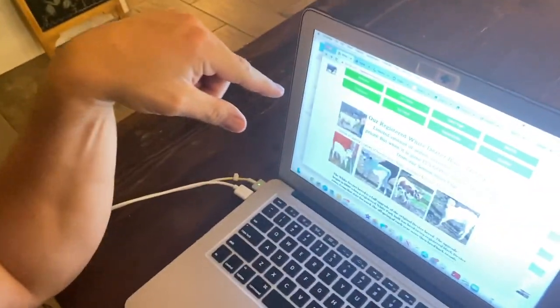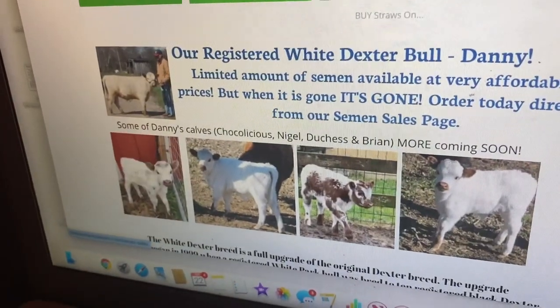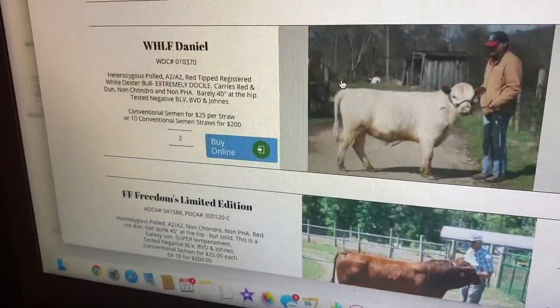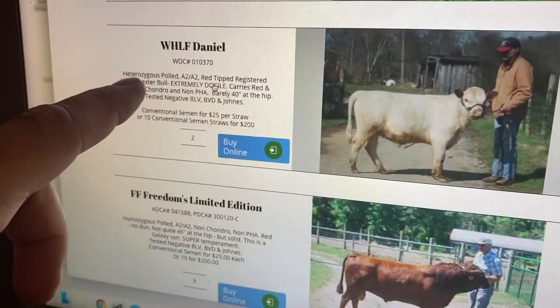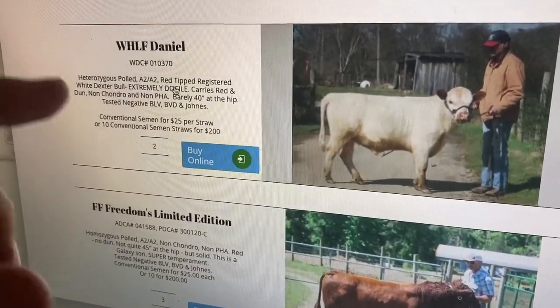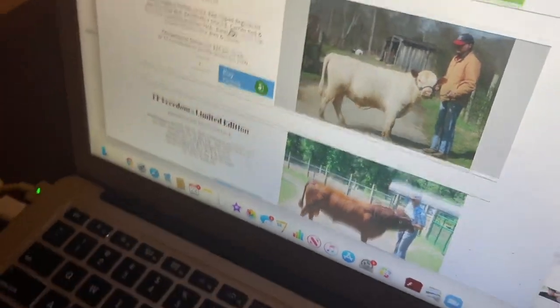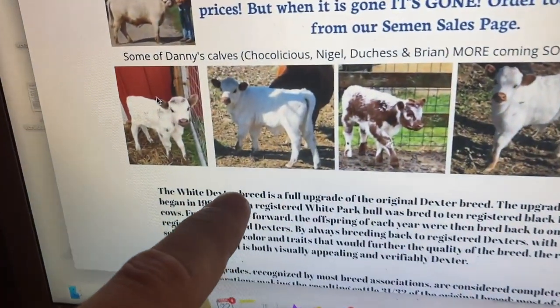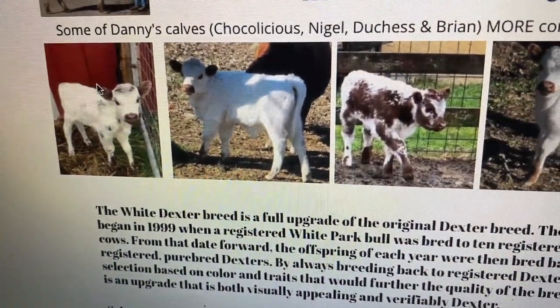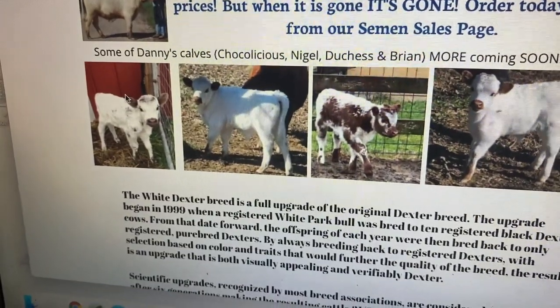Do you guys want to meet our cow's new boyfriend? Here he is. His name's Danny. Let's look at the profile. He's polled, so no horns. A2A2 — that's the easier digestible milk. And he is extremely docile. We like that. These are some of the babies that he's been throwing. Look at those little calves — their adorbs. This is what we get to look forward to. You can't argue with that, even though the price is pricey.